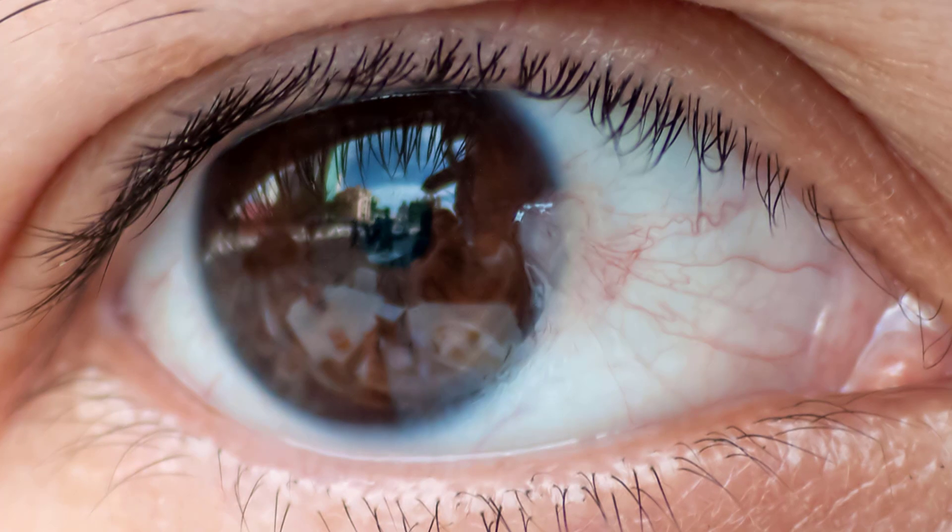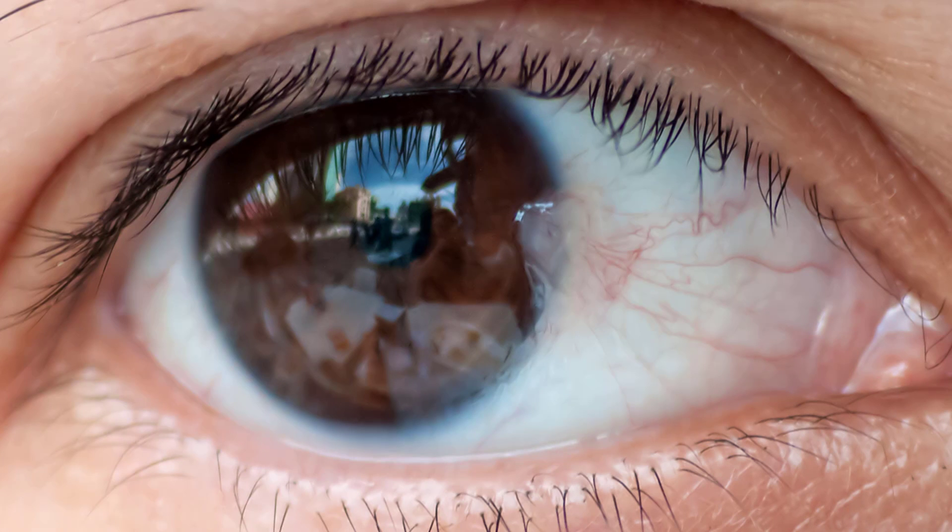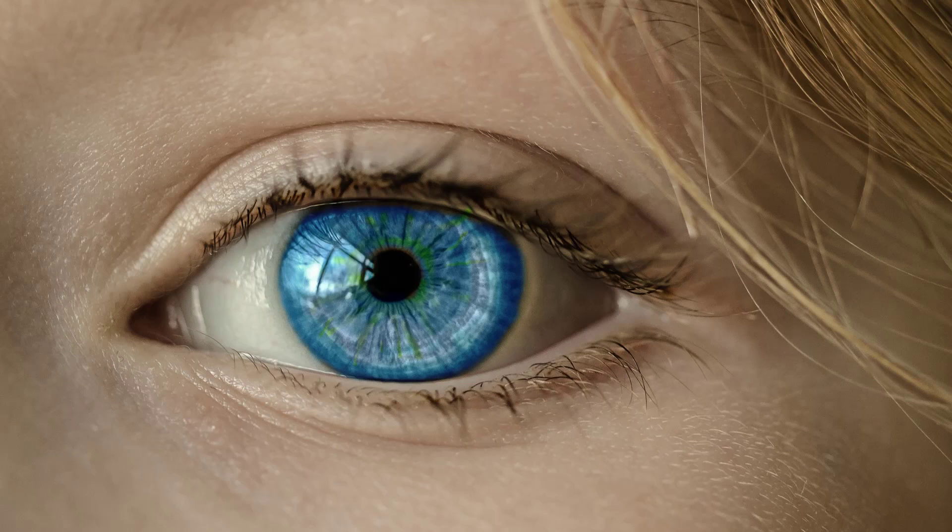You should see your doctor immediately if you have blood in your eye after an injury to your skull. The bleeding may be from your brain rather than just in the subconjunctiva of your eye.